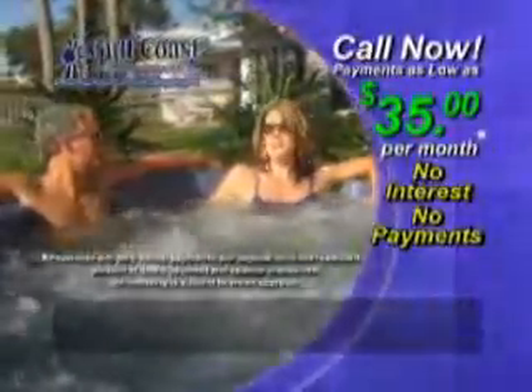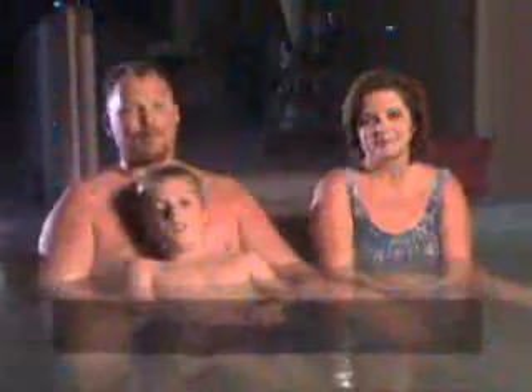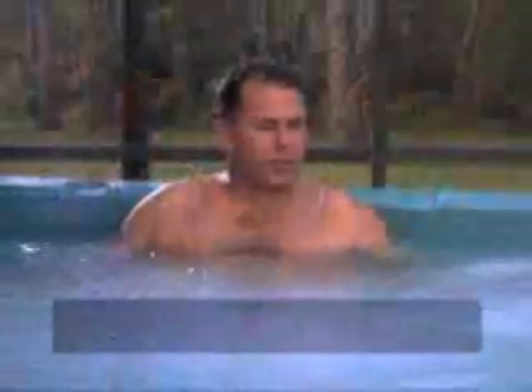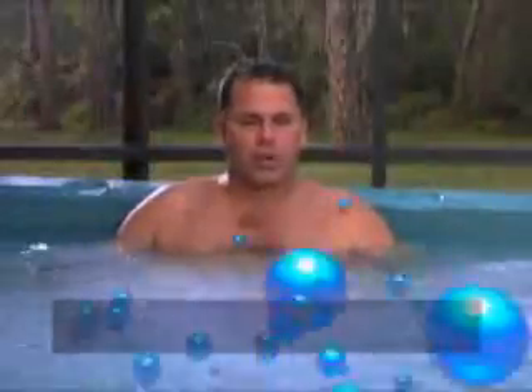That's right, only $35 a month with no interest and no payments for up to a year. A lot of times I come home and I'm really sore and just can't wait to get in the hot tub. This was the best value I could find for my money without a doubt.